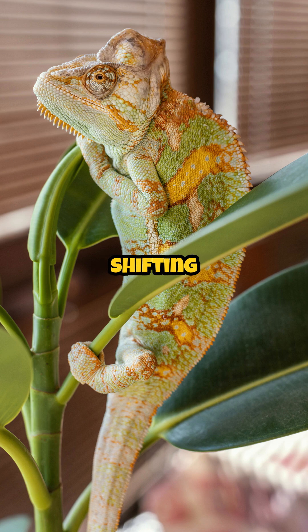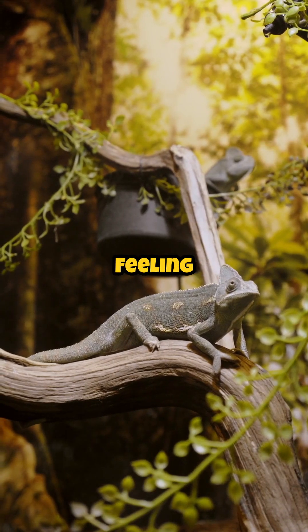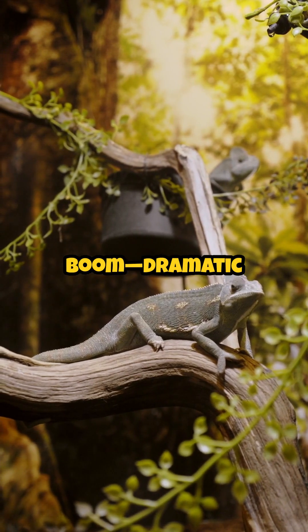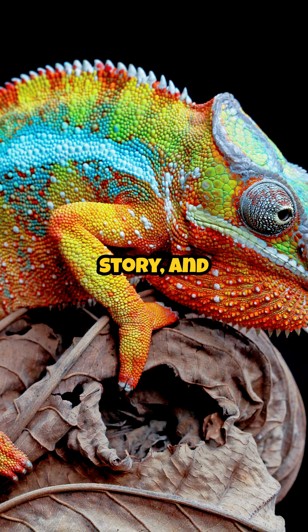But color-shifting isn't just for show — it's a vital communication tool. Male chameleons flash bright colors to attract mates or intimidate rivals. Feeling chill? Calm greens and soft hues. Feeling angry or threatened? Boom — dramatic dark tones. Their skin tells the whole mood story, and it happens in seconds.